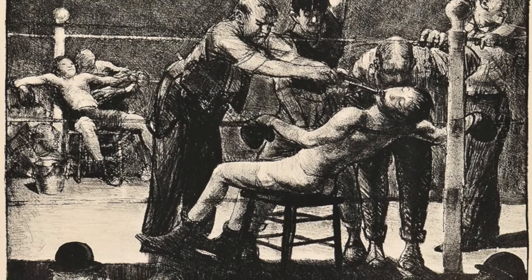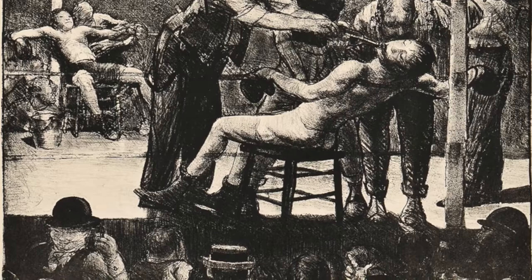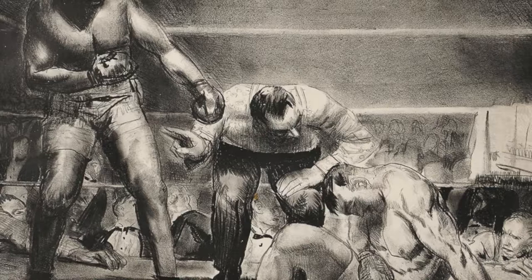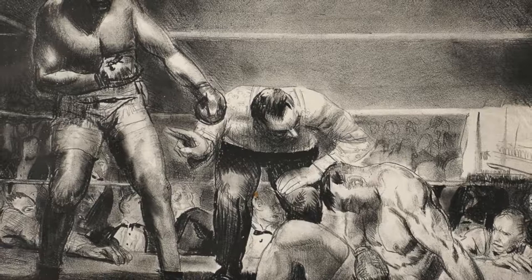Jimmy had previously lost a fight to Black, and shortly thereafter, the story goes, he'd also lost his wife to Black.